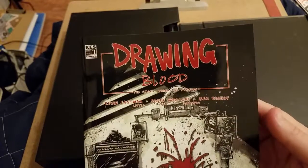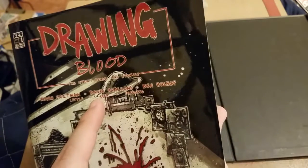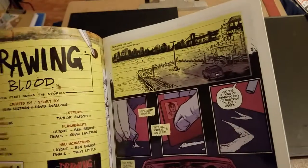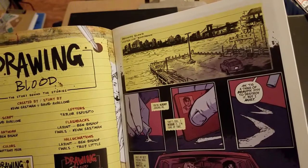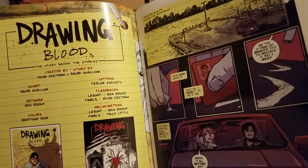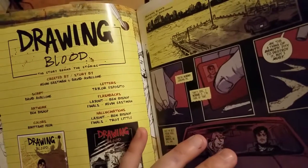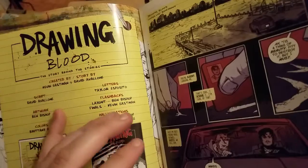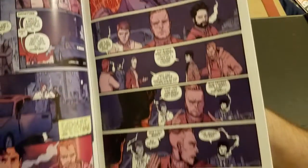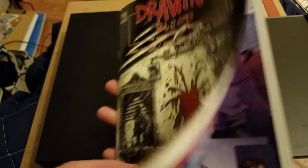Next we have Drawing Blood, and this was a Kickstarter that Eastman did with David Avalon and Ben Bishop. It's a little bit autobiographical but not really — it's more or less about a comic creator and his wild exploits in creating his own characters. Ben Bishop is the artist and Eastman was kind of like a collaborator. This is a mature book, even though at first glance it might not be, and this was the Eastman variant cover.